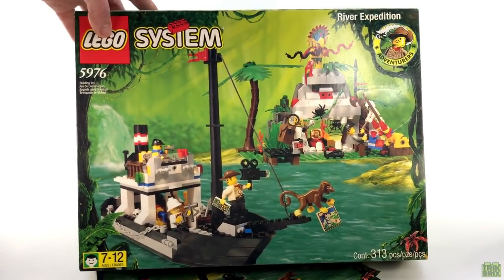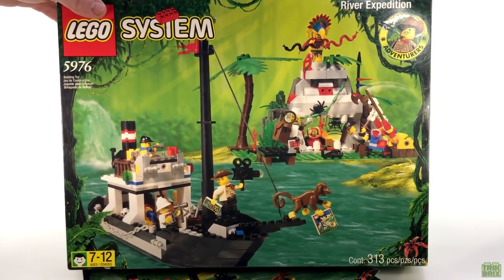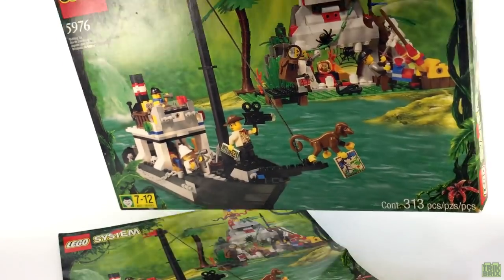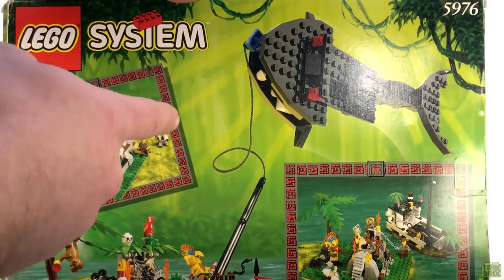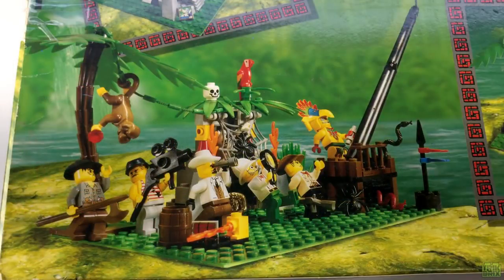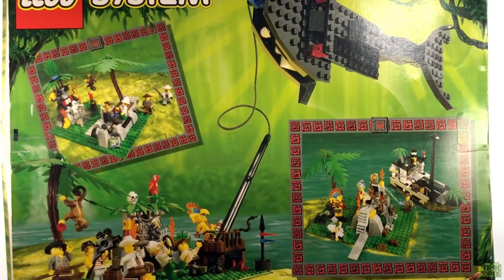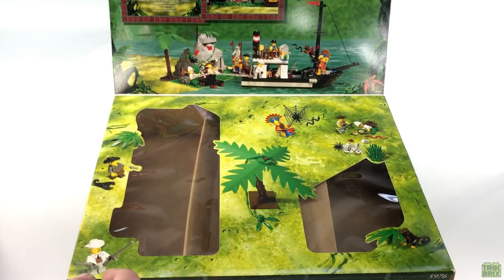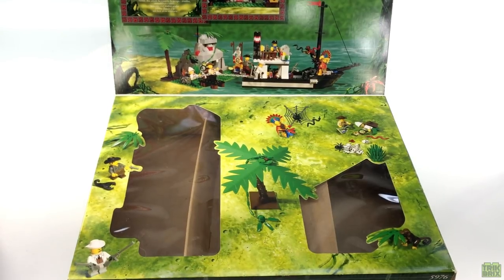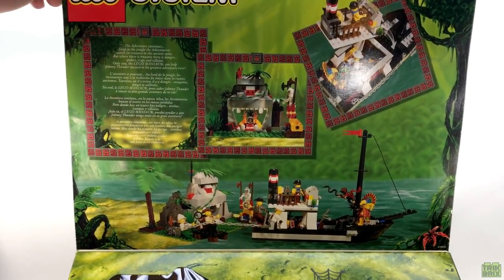Even though LEGO had moved away from using physical settings and props in their production photography, I still think this was some awesome box art. And the back features one of the craziest alternate builds ever, which turns the set into what looks like a whale fishing party. The photographers were definitely having some fun setting this little scene up, and these two smaller builds are each pretty decent in their own right. Solidifying its status as a vintage set box, the front flap opens to reveal a bunch more photos and a couple of windows so you could get a glimpse of the actual pieces on the ride home from the toy store.